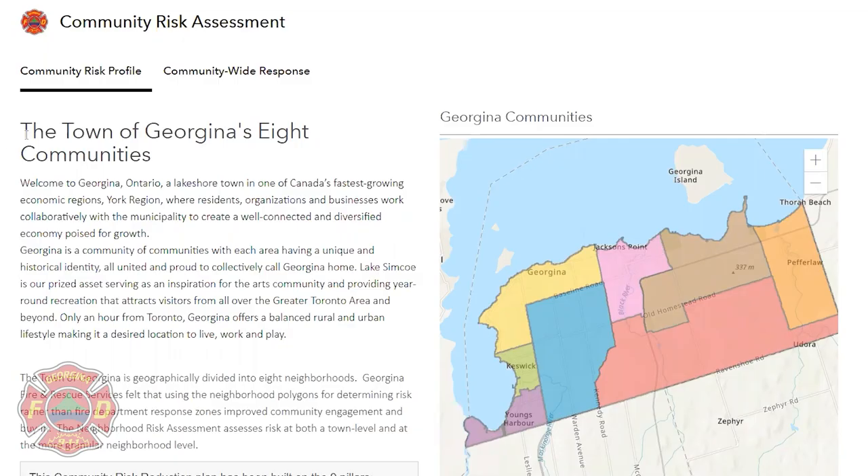The town of Georgina is geographically divided into eight neighborhoods. Georgina Fire and Rescue Services felt that using the neighborhood polygons for determining risk, rather than fire department response zones, improved community engagement and buy-in. The neighborhood risk assessment assesses risk at both a town level and a more granular neighborhood level.